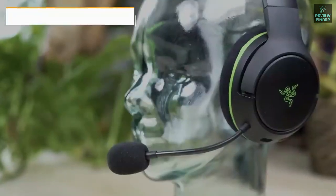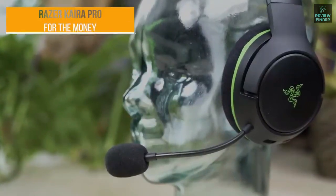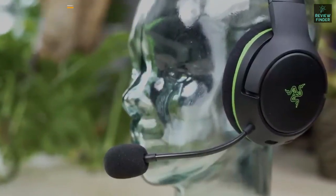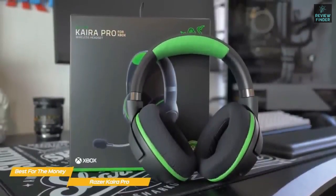First up, the Razer Kaira Pro — our pick for best Xbox headset for the money. The Kaira Pro is one of Razer's best wireless gaming headsets for Xbox Series X. It's compact, lightweight, easy to use, and gives you the most value for a single-platform headset.